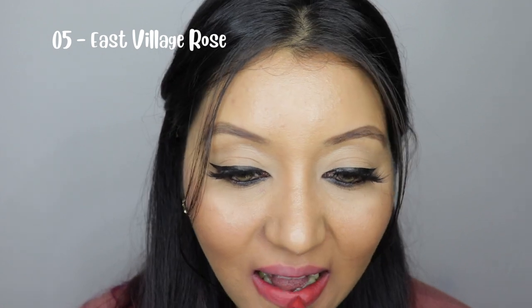The fifth one is East Village Rose, which is a nice warm rose color.